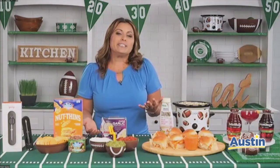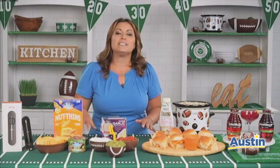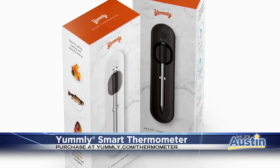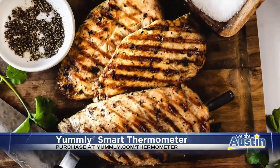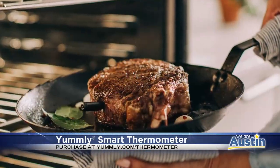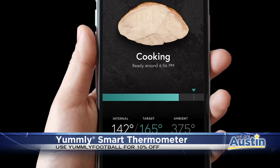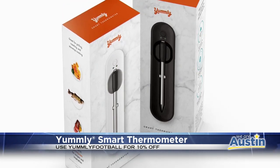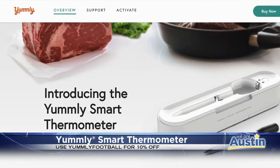Whether you're barbecuing at a tailgate or maybe watching at home, you're going to want to get the Yumly Smart Thermometer. It's a smart, totally wireless meat thermometer for entertainers of any skill level. It can handle grilling, roasting, air frying, and stovetop cooking, and it works with most cuts of beef, fish, and chicken. It has a convenient app-based cooking assistance with timers and alerts, letting you know when the meat's cooked to your liking, so you can feel confident in your cooking even when you're multitasking while hanging out with friends or watching the game.